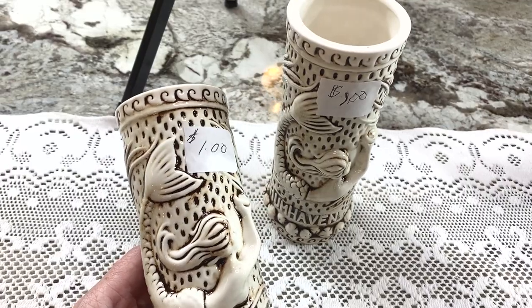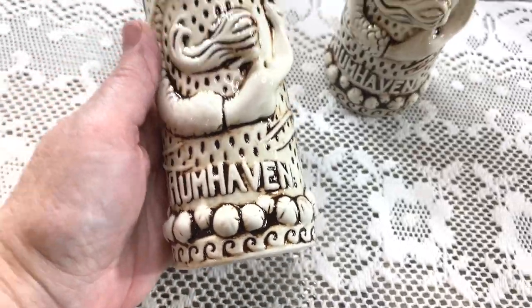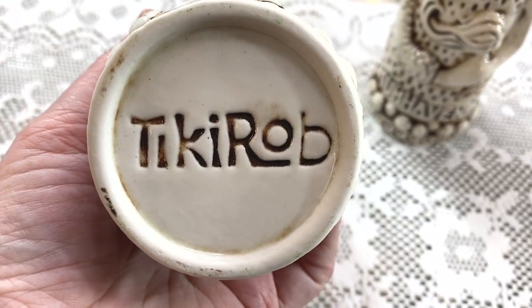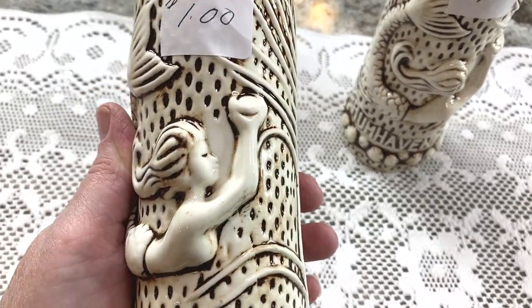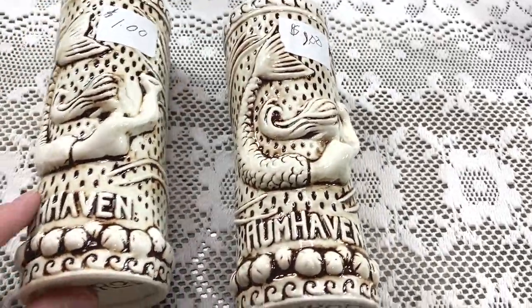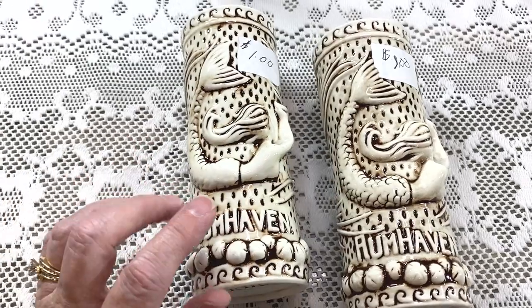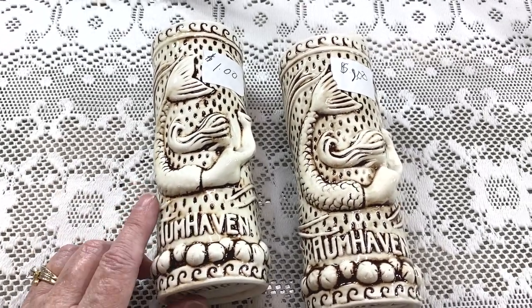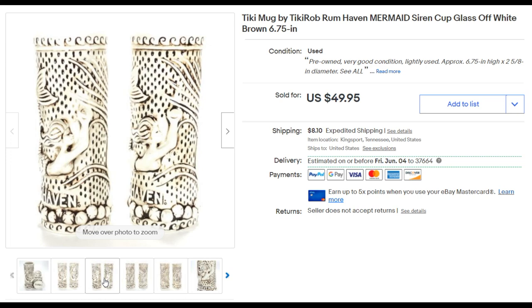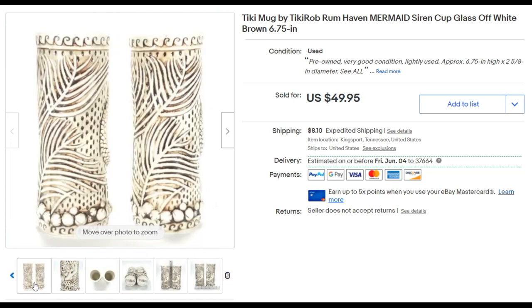I was pretty excited when I found these at a garage sale — one dollar each. They're not a vase; they are tiki mugs. It says 'Rum Haven' and 'Tiki Rob Rob,' they're ceramic, and look at this mermaid on here — gorgeous! Keywords: tiki mug, Tiki Rob, Rum Haven, mermaid, ceramic, lot of two. These have already sold on eBay before. I listed my pair at $49.95 and they sold for full asking price of $49.95 plus shipping. Paid two dollars.